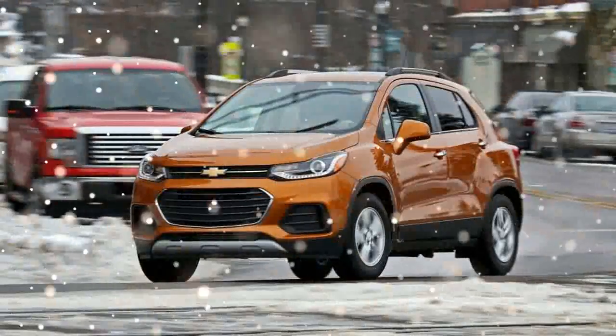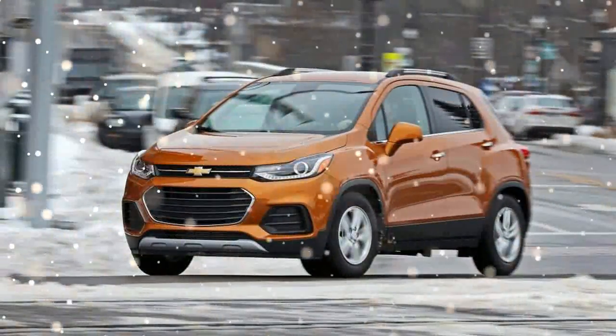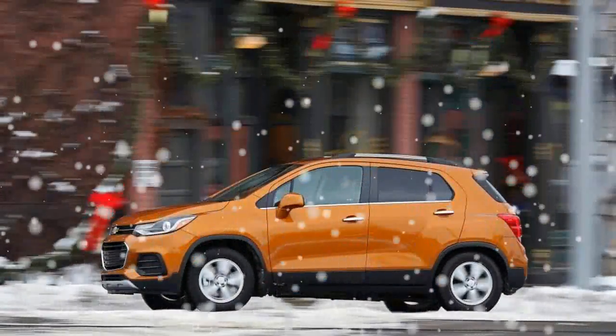at least in the lighter front-wheel-drive Trax we tested. When it's time to merge onto the highway or execute a pass, though, the little 1.4 struggles against the Trax's 3,151-pound curb weight,